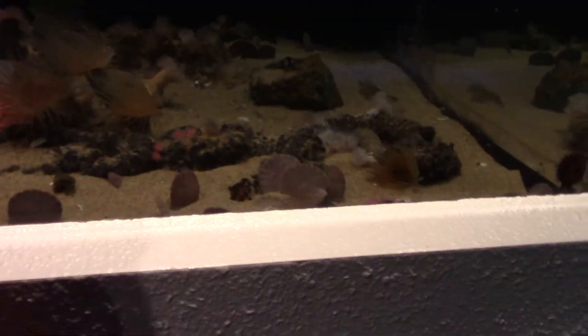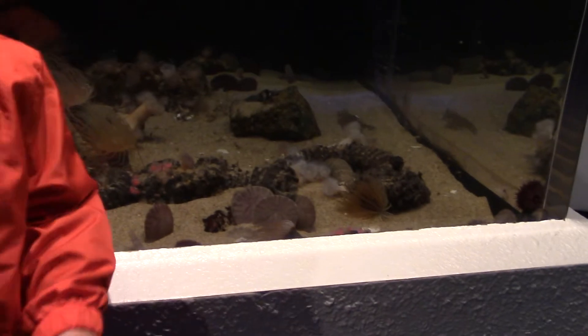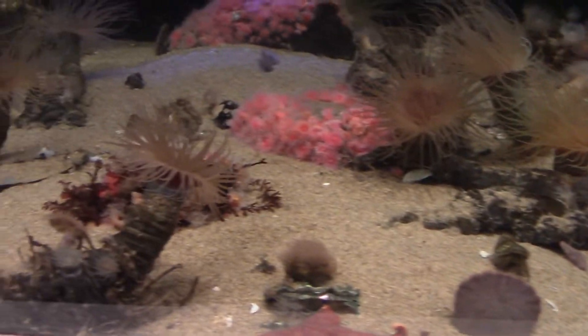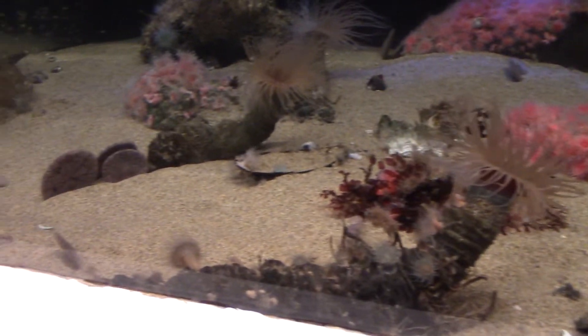What's in here? Look at that — some sand dollars and some tube anemones.